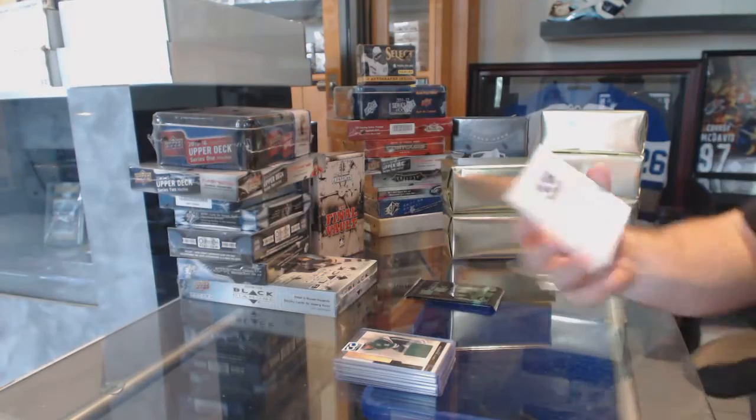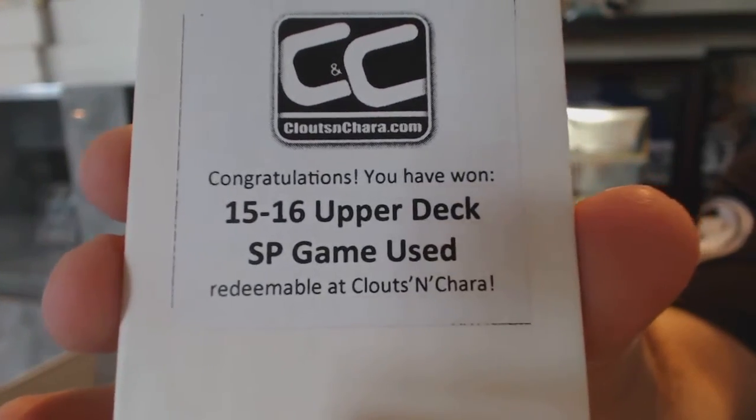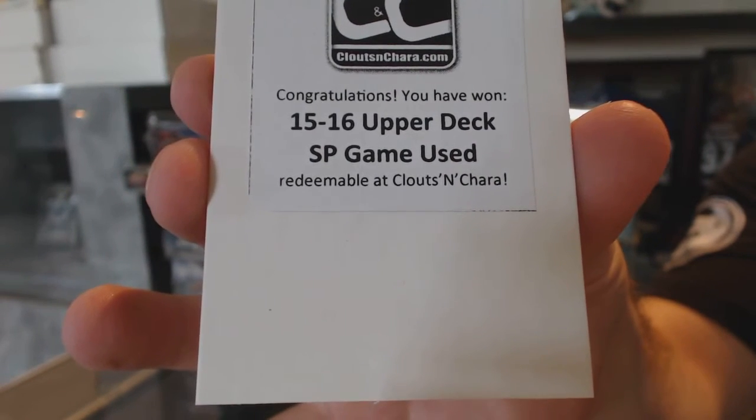And the box in this one is 15-16 SP Game Used.